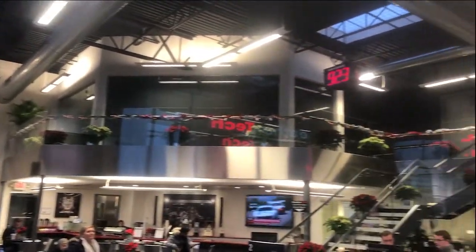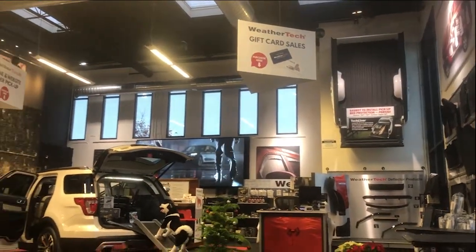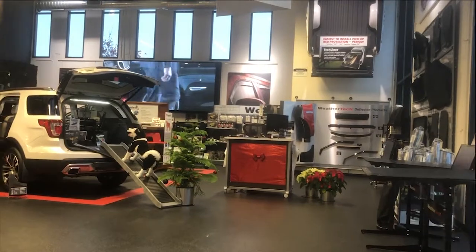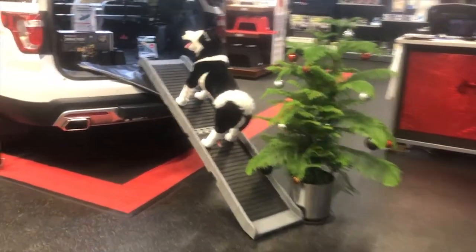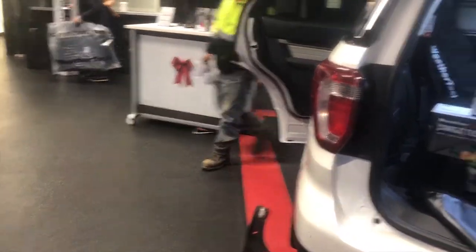As we were leaving, they came out and let us know that WeatherTech is right down the road. The owner of WeatherTech actually buys quite a few cars from Perillo, and they sent us down to the WeatherTech factory store to pick up some floor mats, which we were going to buy anyway because we live in Michigan and the WeatherTech mats are amazing. We're here at WeatherTech picking up floor mats, cargo liner — basically everything you could need to protect the new Mercedes.